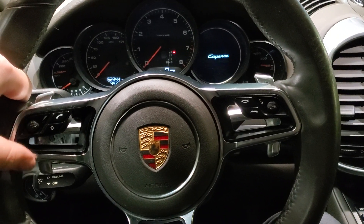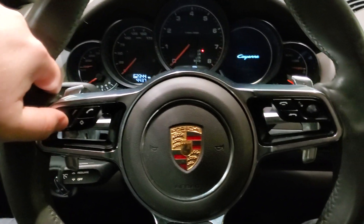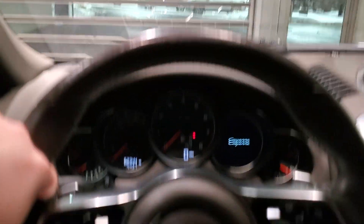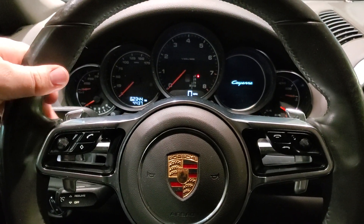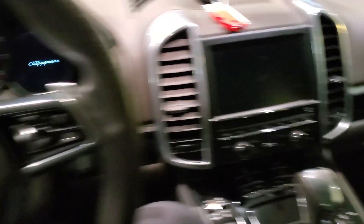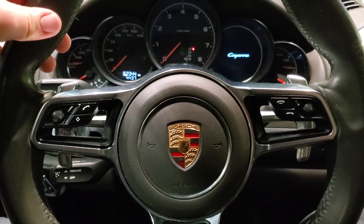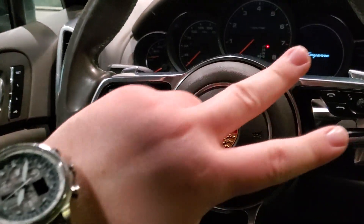Let me know what you guys think of this Cayenne. Also, I posted this question on my last video: do you want me to film with 60 FPS and do a normal view, or do you prefer 30 FPS with a wide angle for the recording? Let me know in the comments which way you'd prefer to see my videos. Anyway, see you guys next time. Peace.